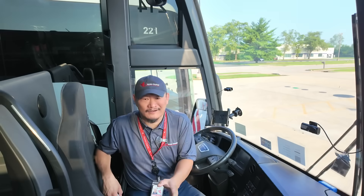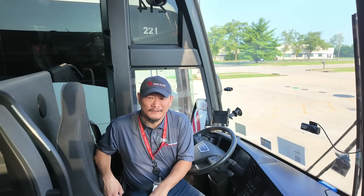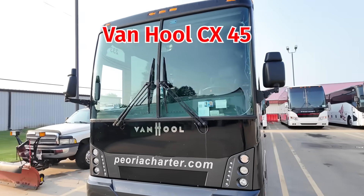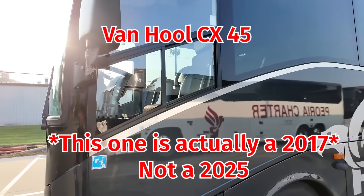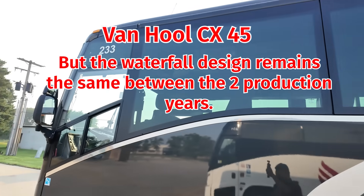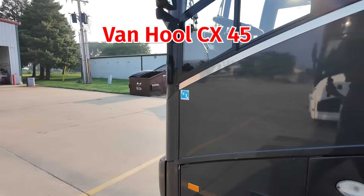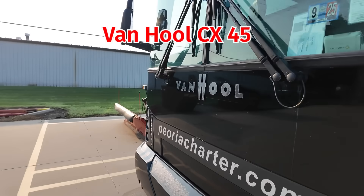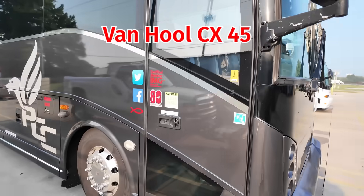The 2025 Van Hool CX-45 brings something different. Its front passenger window actually curves downward, creating a softer, more elegant waterfall. It feels closer in spirit to the MCI J-models, where the curve begins at the front passenger window and continues seamlessly through the door and driver's window.